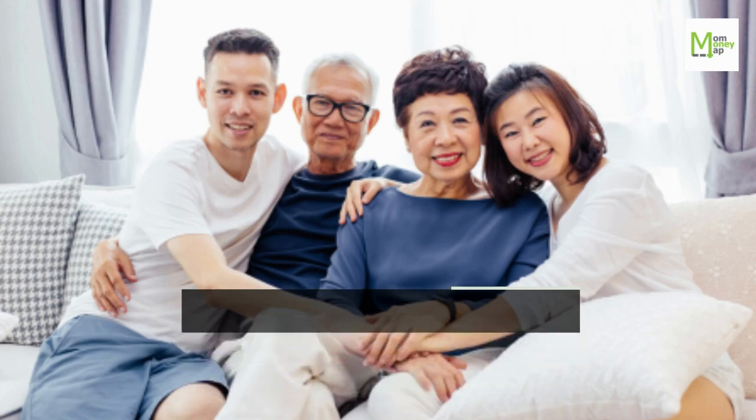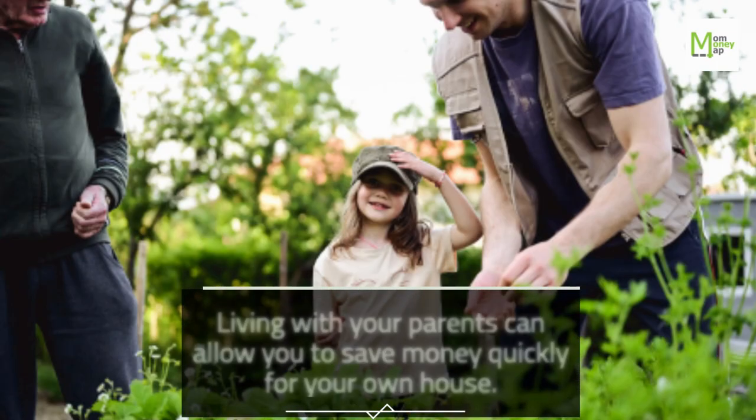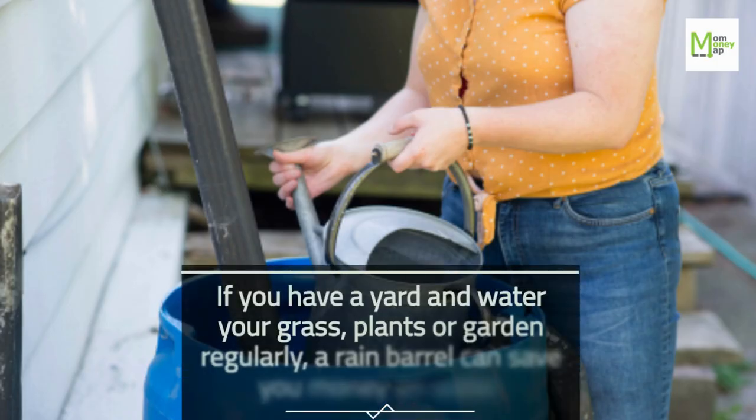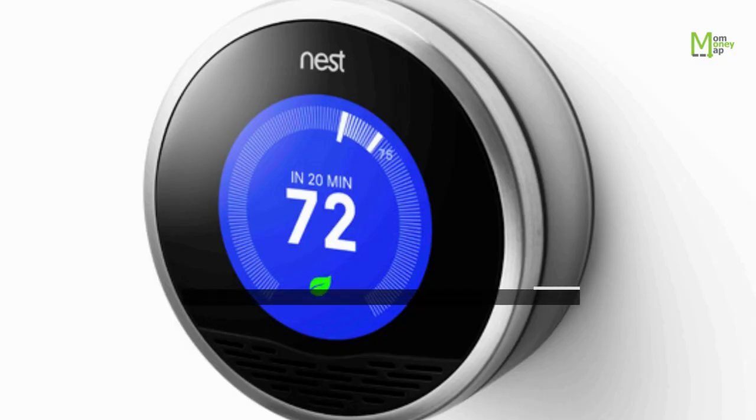Tip 33: Live With Your Parents. Living with your parents can allow you to save money quickly for your own house. Tip 34: Use a Rain Barrel. If you have a yard and water your grass, plants, or garden regularly, a rain barrel can save you money on water.